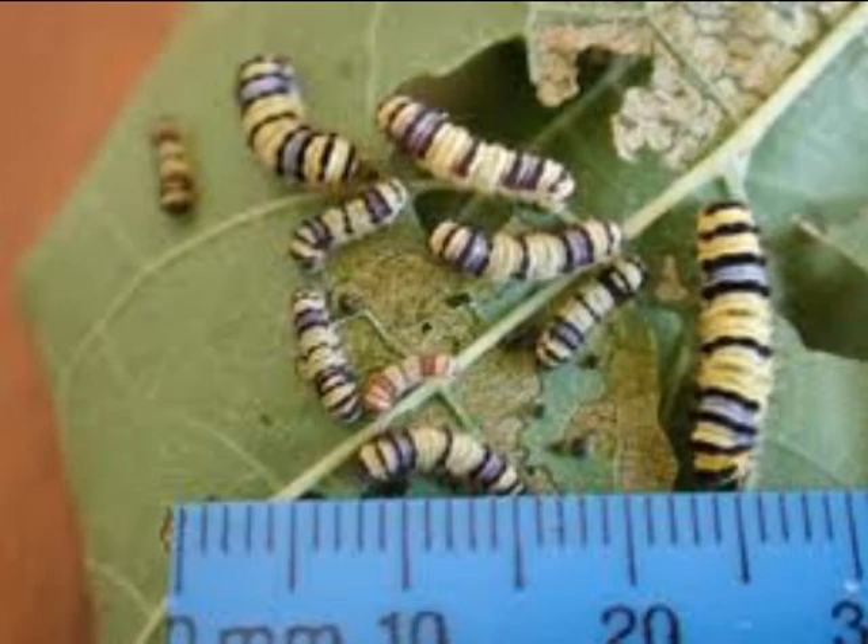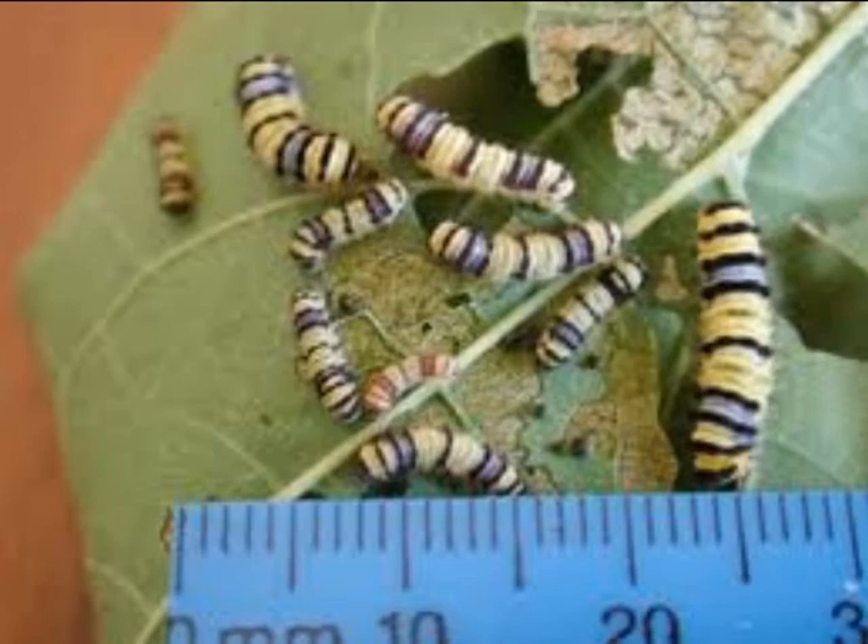The grape leaf skeletonizer — these are the juveniles, and we also have a picture of the adult. These can easily be removed manually or controlled biologically with bacteria or BT. You want to get the first generation under control so you do not have the...